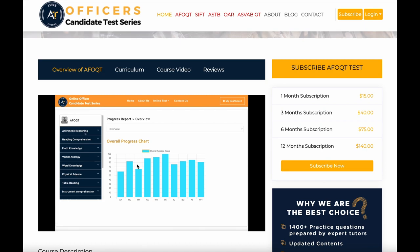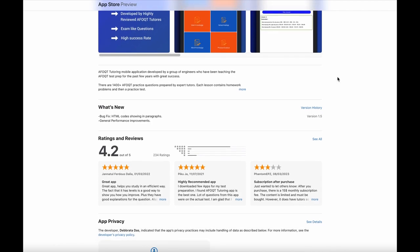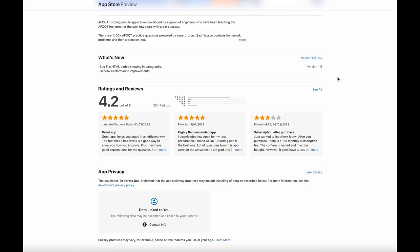After you subscribe to the course and log in to the website, you will see all the features you have. If you like to study by mobile application — on your phone, iPad, or tablet — you could download this application from the App Store or Google Play. It has the same content on the app as the web subscription and will also help you to prepare for the test. You can see here it has 4.2 stars in reviews — one of the best applications in the App Store or Google Play — so it can also help you prepare for the test.